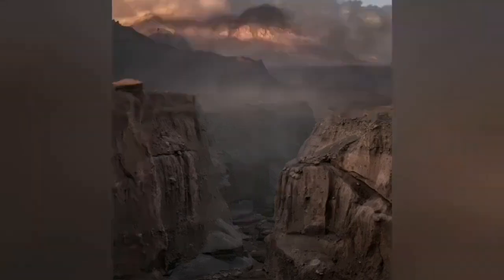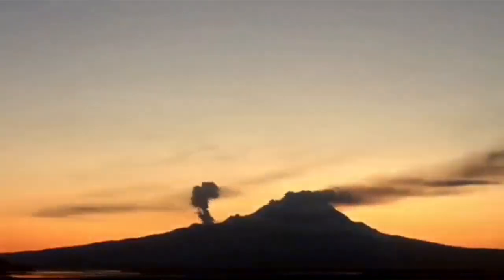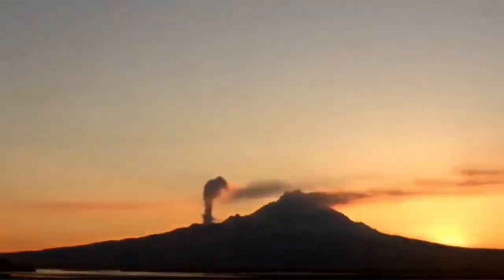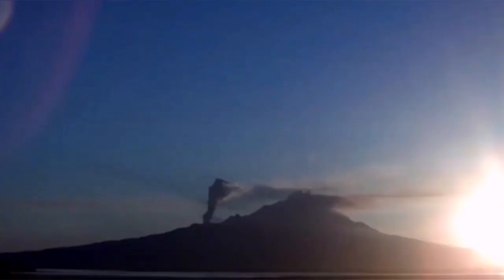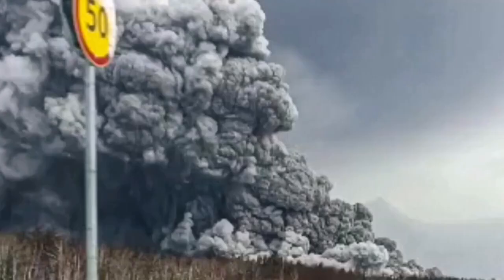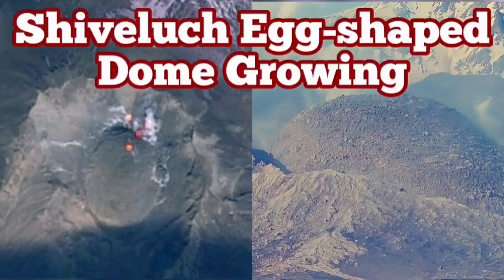You can see pyroclastics forming ignimbrites. At the moment this new dome is growing, and a side vent is also erupting, mostly fumaroles, and we are waiting for any moment for such a thing to happen again. When the cap stops the eruption, pressure builds up and it explodes. The new volcanic dome will also be destroyed, creating a new huge pyroclastic and ash-column eruption.